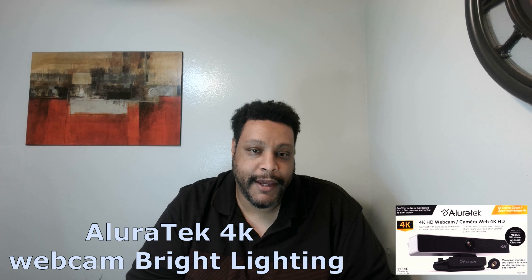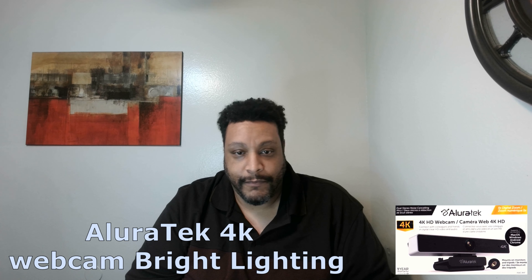Now you're looking at me through the Allure Tech 4K webcam in the same lighting as the intro — you're also listening to the audio. And here we go, this is the Logitech Brio 4K webcam in bright lighting, and you're also listening to the audio through the Logitech Brio 4K webcam.